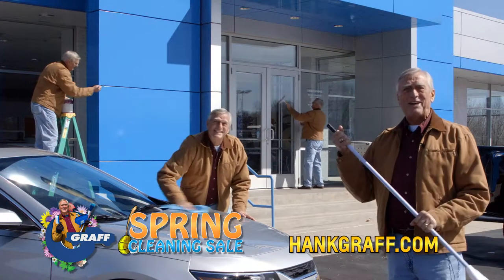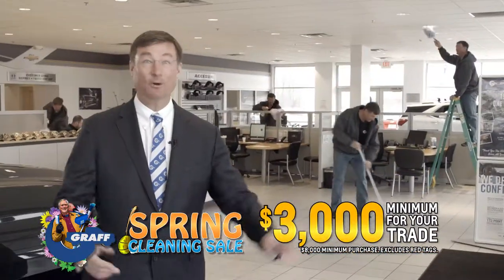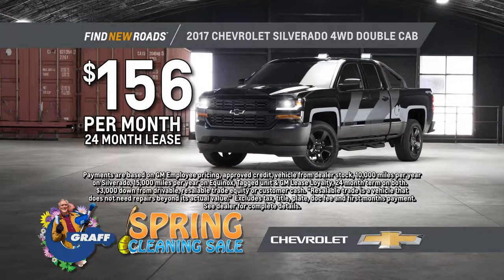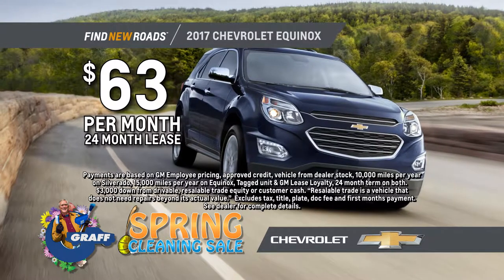It's spring cleaning time at every Graff dealership. We have way too much inventory and more on the way. And we'll give you a $3,000 minimum for your trade. During the Graff spring cleaning sale, drive off in a brand new Silverado double cab for only $1.56 a month, or spring into a new Equinox for only $63 a month.